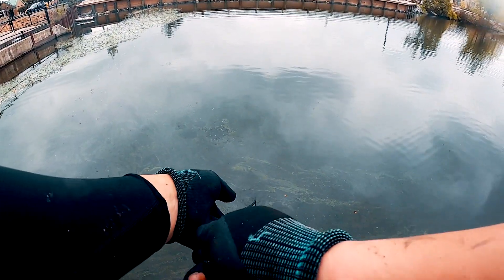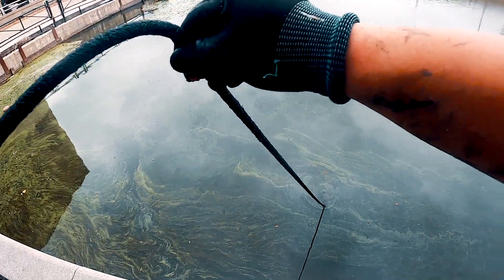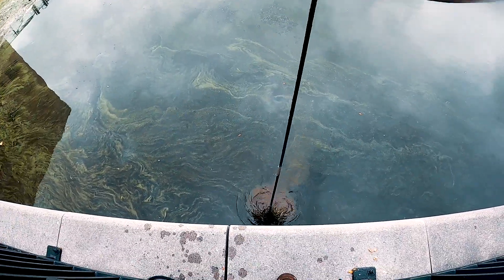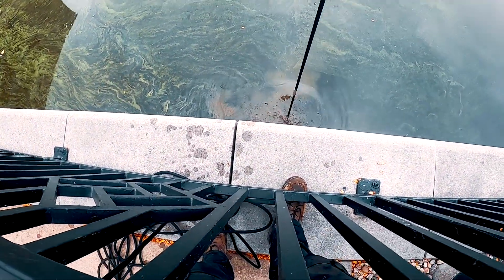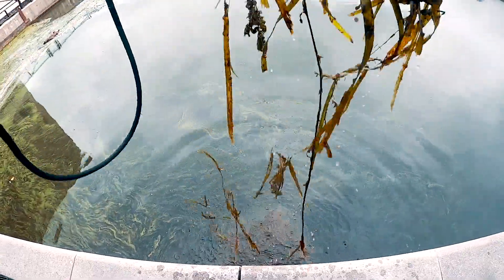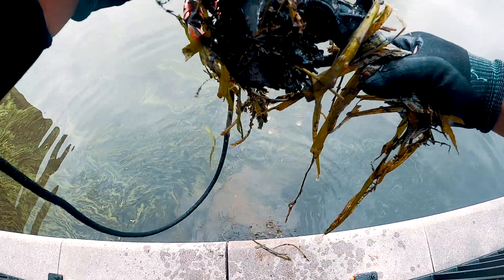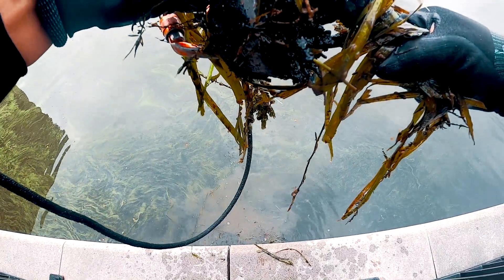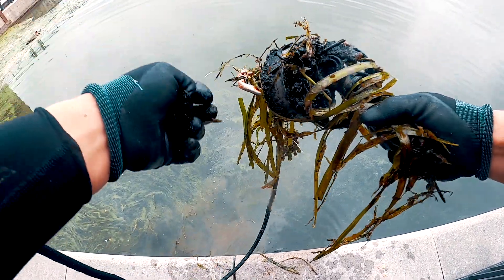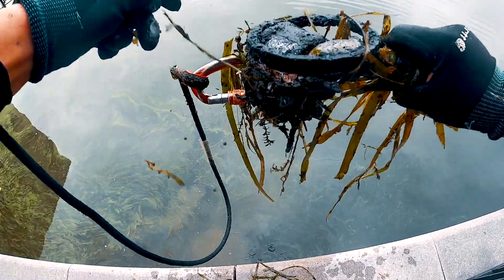Here we go, we got something here. There's a few things in there. We got an angle pipe. Oh, is that a bullet? I think that is — maybe? No, it's just a wrap of metal, never mind. But we got pipe and a ring.